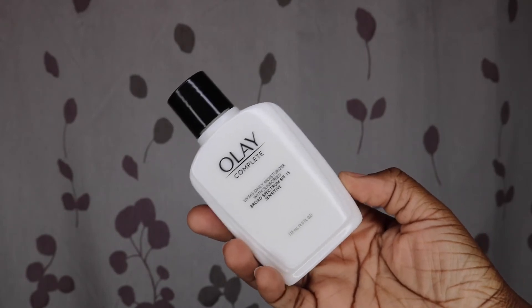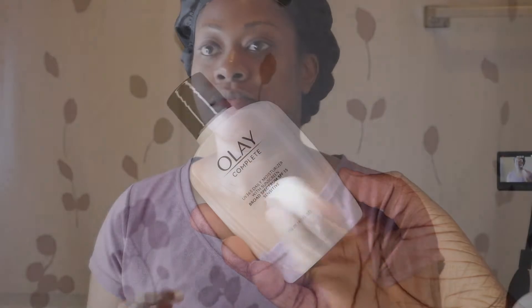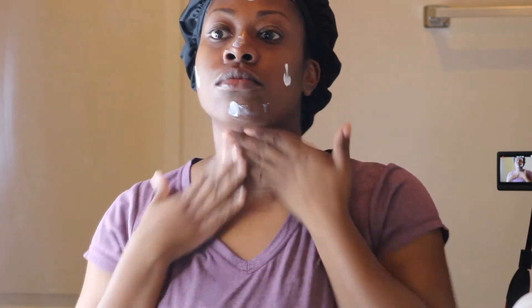When my routine is complete I moisturize my face. This is my favorite everyday moisturizer — the Olay Complete moisturizer. I've been using this since high school. It's very lightweight on the skin and it has SPF as well, so it's perfect for daytime. I just put a little bit on each part of my face and on my neck as well, and rub it in using circular and upward motions.